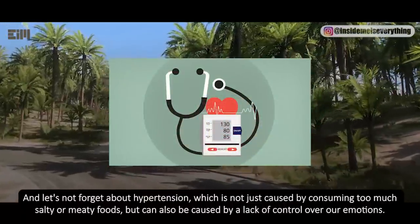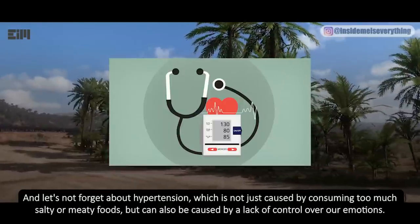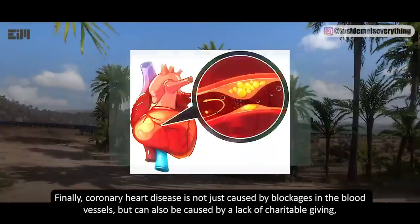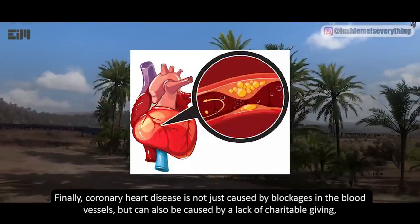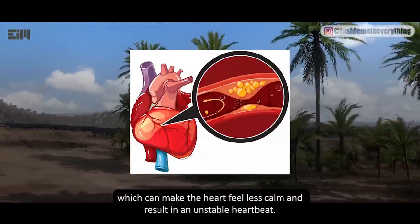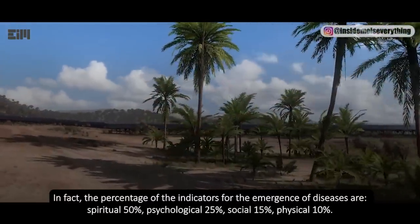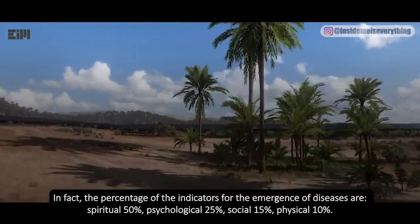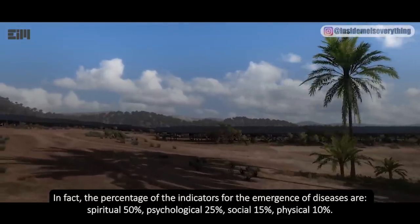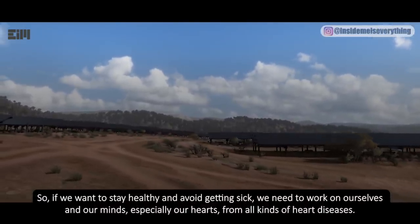Hypertension is not just caused by consuming too much salty or fatty foods but can also be caused by a lack of control over our emotions. Coronary heart disease is not just caused by blockages in blood vessels but can also be caused by a lack of charitable giving, which can make the heart feel less calm and result in an unstable heartbeat. The indicators for the emergence of diseases are: spiritual 50%, psychological 25%, social 15%, physical 10%.